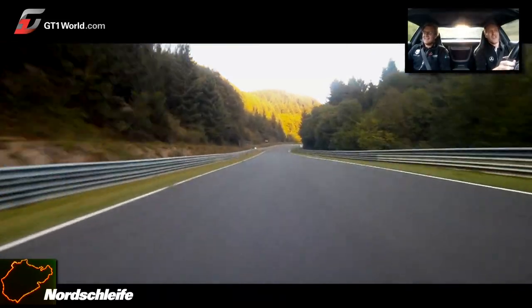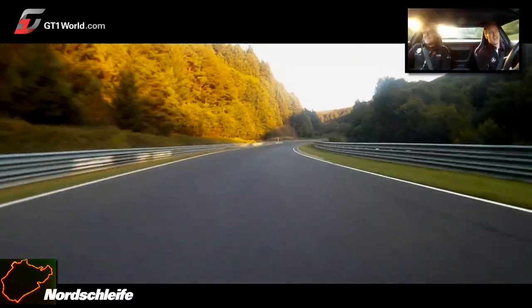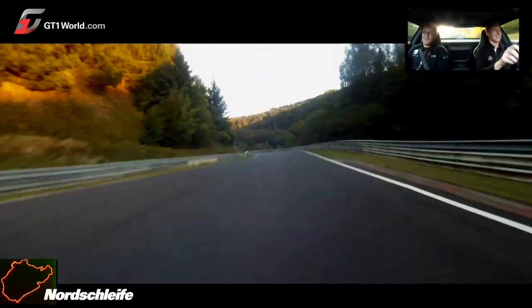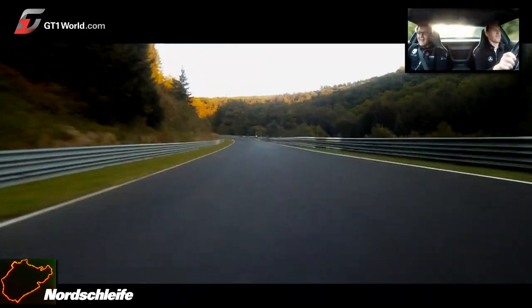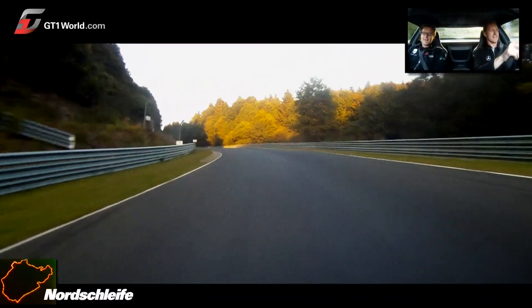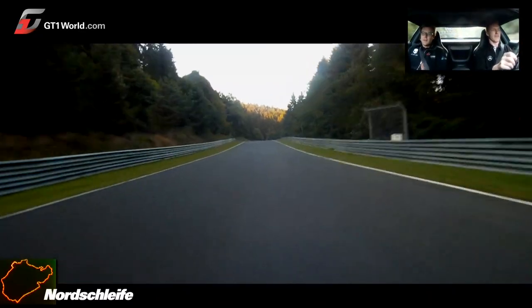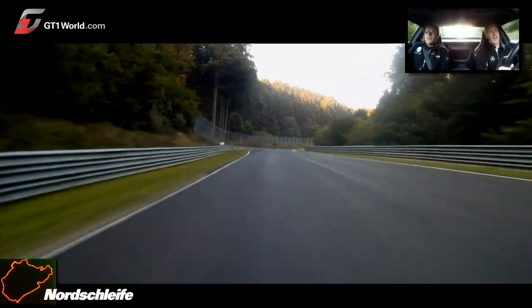You're going like 270 up here, yeah. Very narrow. Little bit of a brake, turn in, and yes, again. And you did a lot of development of the GT3 race car around here, didn't you?